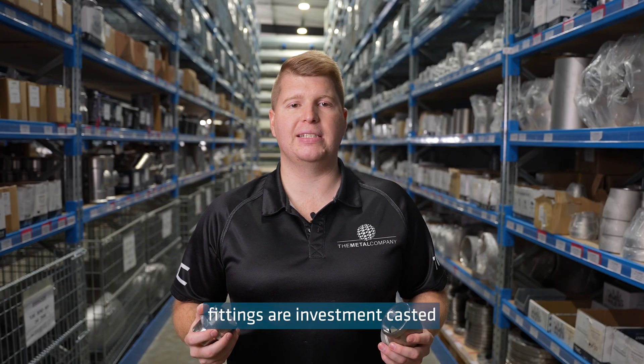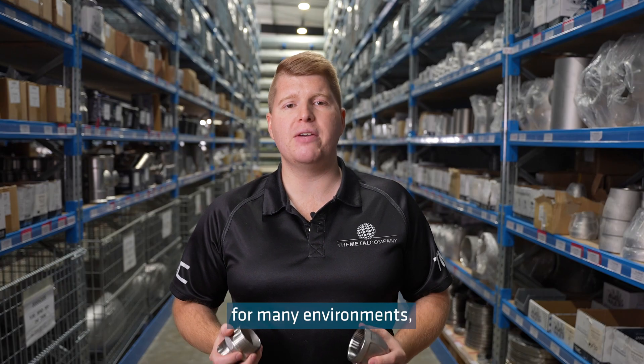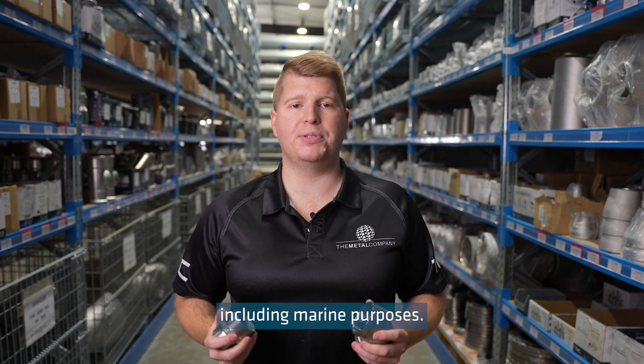Our range of BSP threaded fittings are investment casted and have a stainless steel 316 grade, which means they are suitable for many environments including marine purposes.